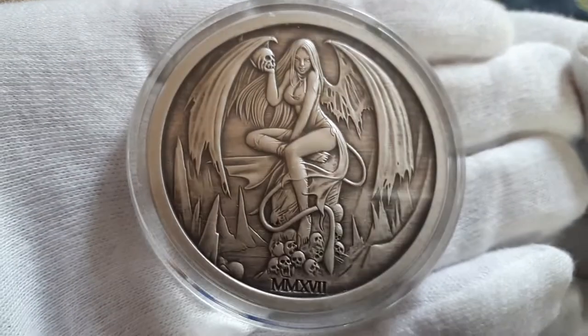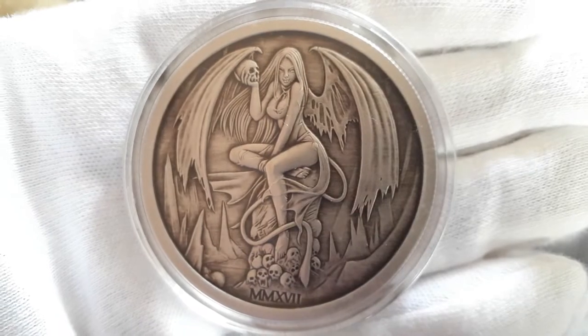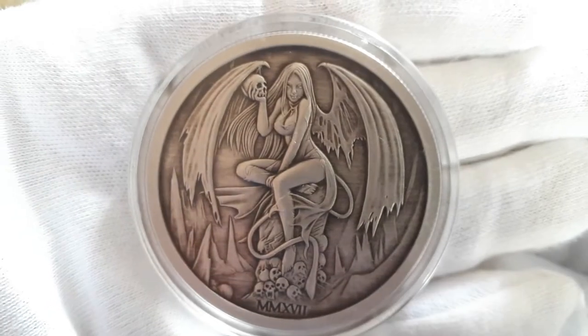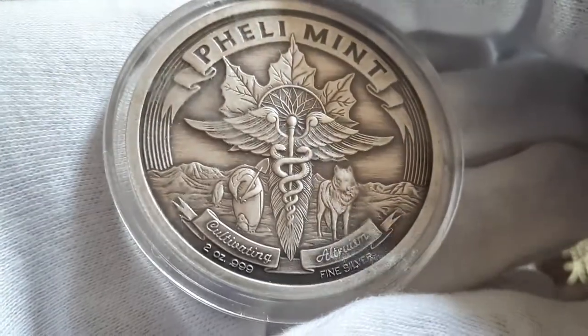It will be interesting to see what the natural toning will do on these. But they're just stunning, stunning coins — rounds, I should say.